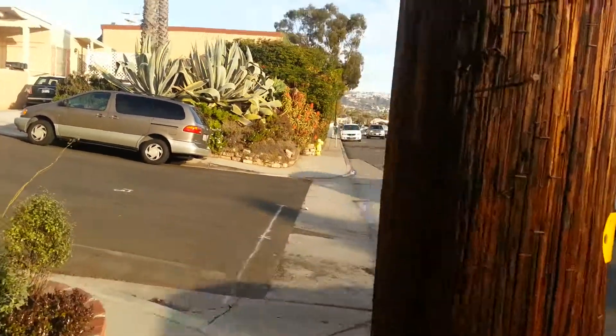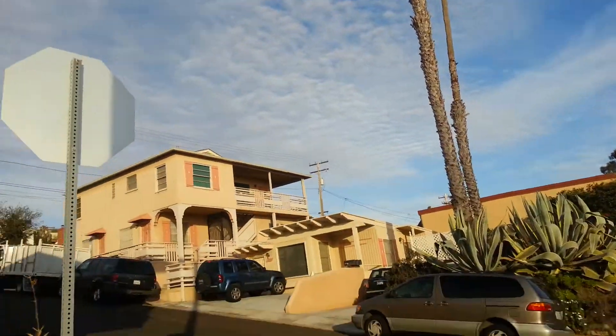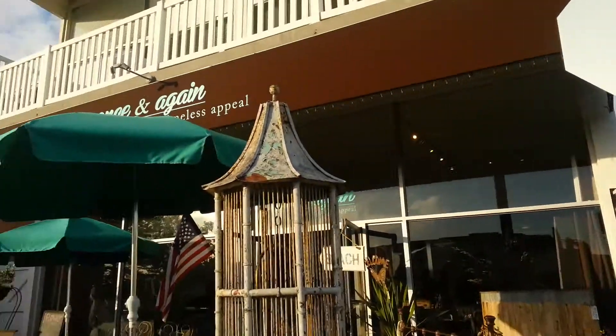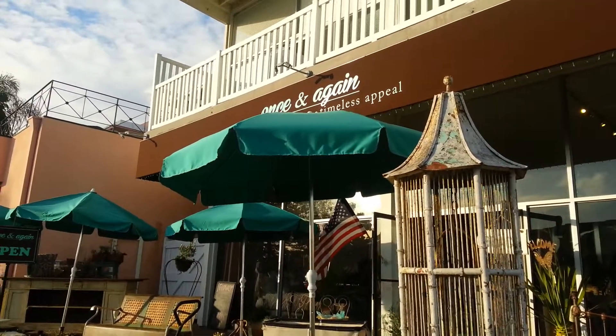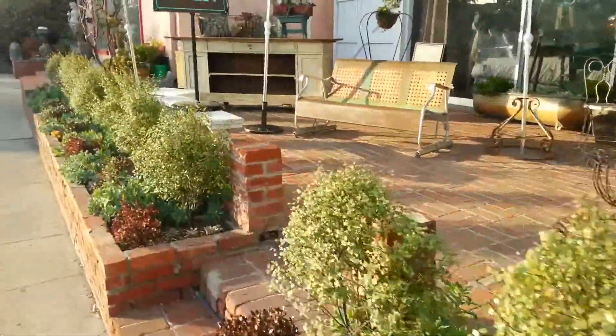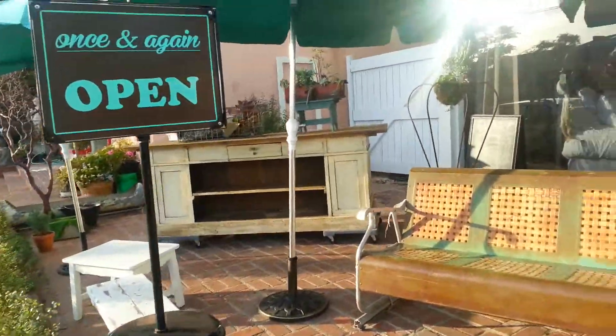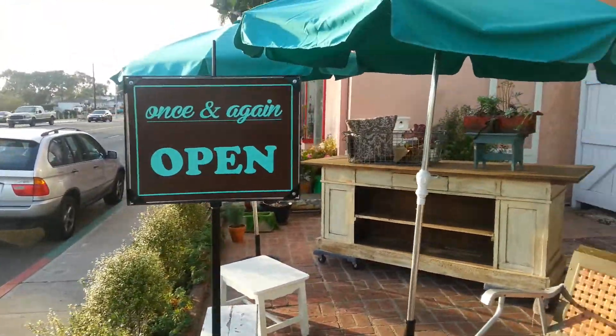Here's the front of the store on PCH, on the corner here, and this is Once and Again. Here we are, the front of the store. I'm going to walk you just all the way through here. Welcome to Once and Again.